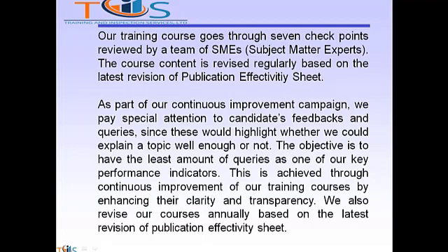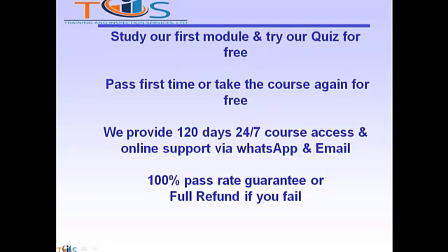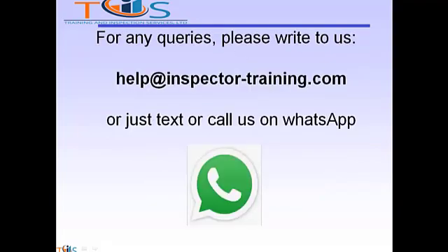We also revise our course annually based on the latest revision of the publication effectivity sheet. For candidates who have enough knowledge but just need some fine-tuning, we offer the 510 pressure vessel inspector mock exam package, which includes 1300 questions, 24 sets of flashcards, and one hour of video clips. Candidates who have already bought our mock exam package but wish to upgrade to the full course need only pay the difference. Study our first module and try our quiz for free. Pass first time or take the course again for free. We provide 120 days 24/7 course access and online support via WhatsApp and email, with a 100% pass rate guarantee or your full refund. For any queries, please write to us at help@inspectortraining.com or text or call us on WhatsApp. We shall be more than happy to help — thank you.